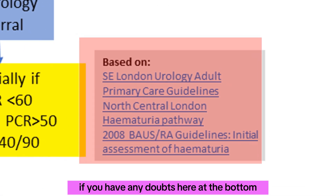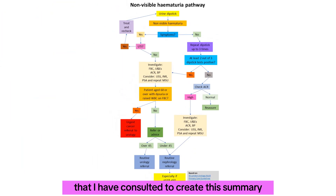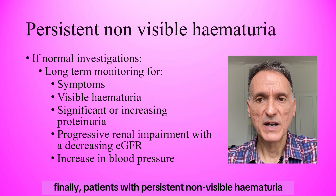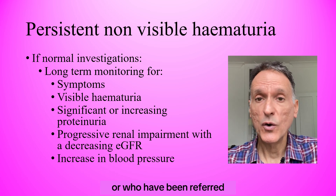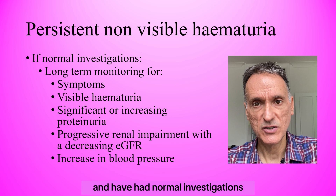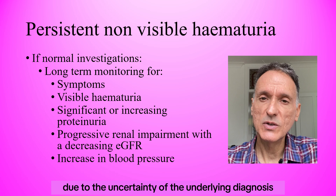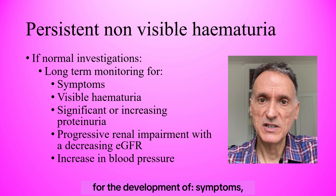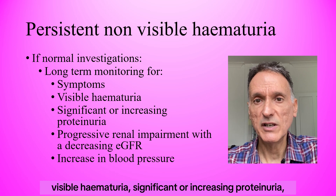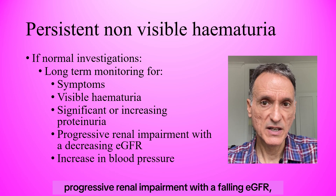If you have any doubts, at the bottom you have the links to the original pathways consulted to create this summary. Patients with persistent non-visible hematuria not meeting criteria for referral, or who have been referred and had normal investigations, will need long-term monitoring usually in primary care, due to the uncertainty of the underlying diagnosis. Patients should be monitored for the development of symptoms, visible hematuria, significant increase in proteinuria, progressive renal impairment with a falling eGFR, and hypertension.